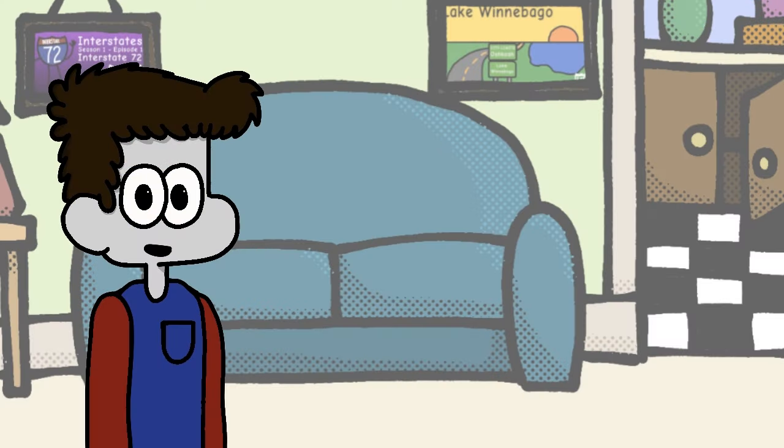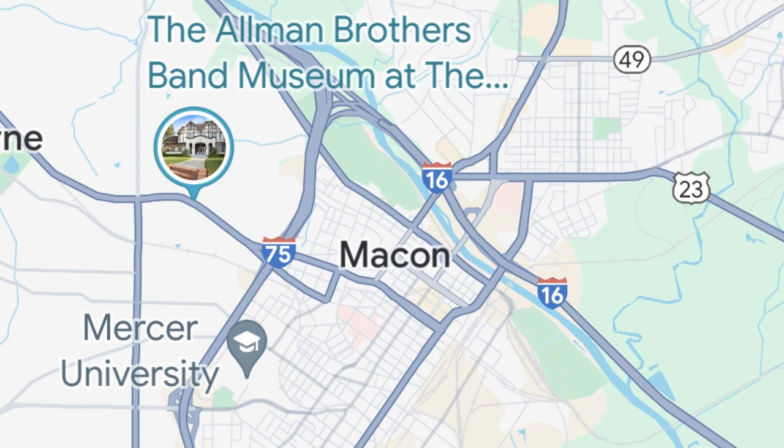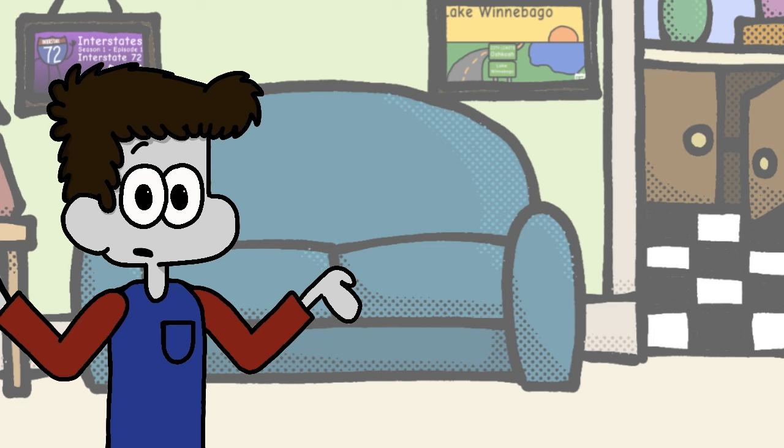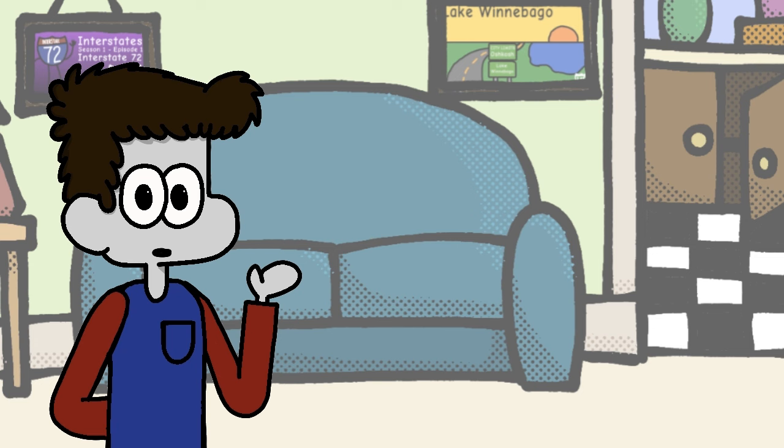Interstate 16 is a 167-mile long route that has existed since 1966. It runs from I-75 in downtown Macon, Georgia to Montgomery Street in downtown Savannah, Georgia. For as long as it is, I-16 doesn't actually travel through any other states — it's purely dedicated to Georgia alone, making it an intrastate route.